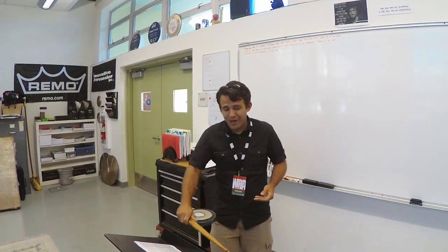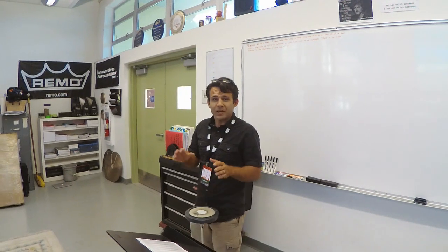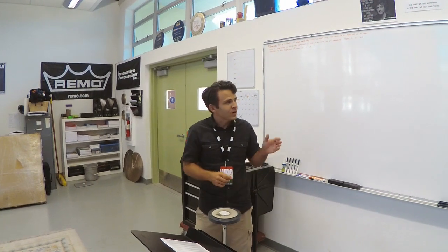Hello! Up here in the percussion room — room 50, nicknamed the little clubhouse — working on my buzz rolls. Thought we'd share with you the new percussion room here at Mira Costa. As some of you know, we had to move out this summer of room 64, the percussion palace. A little bit smaller, a little bit cozier in here, but we're able to get the job done in room 50.